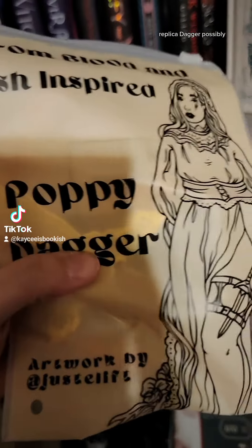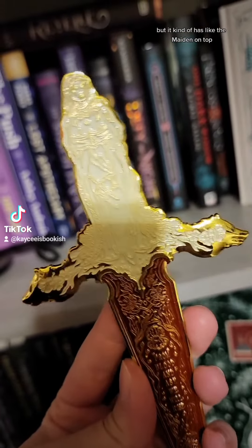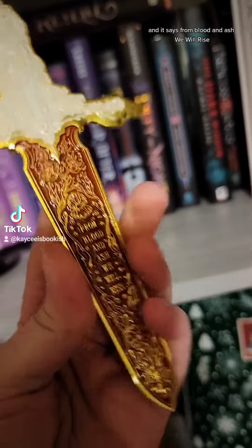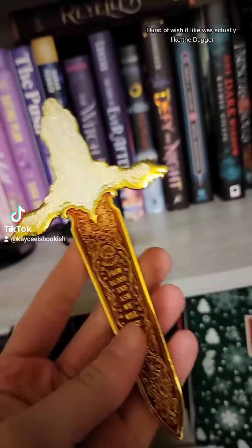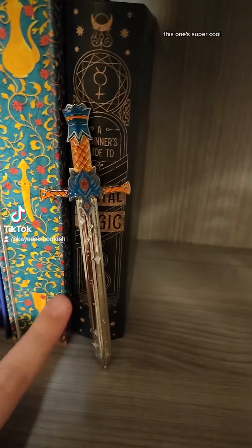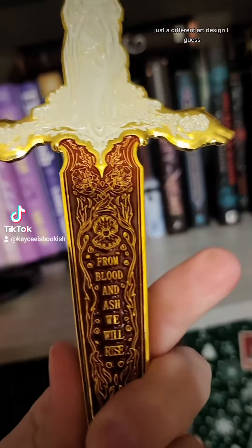This looks interesting — a replica dagger, possibly. So not exactly the replica dagger I was hoping for, but it kind of has the maiden on top. It says 'From blood and ash we will rise' on both sides. It's kind of cool, though I really wish it was actually the dagger. I have a different one over here from Priory of the Orange Tree that I love — this one has a different art design.